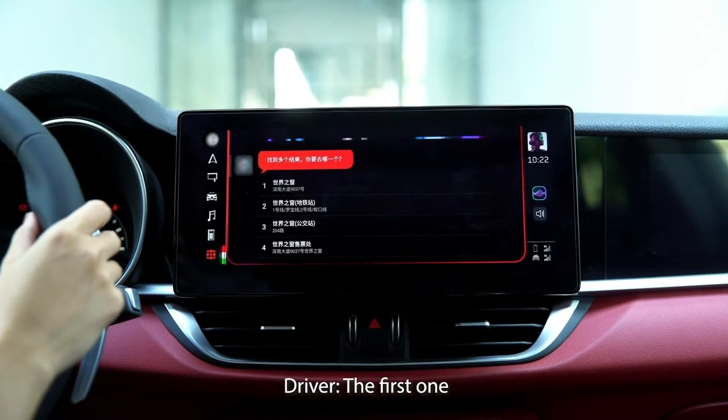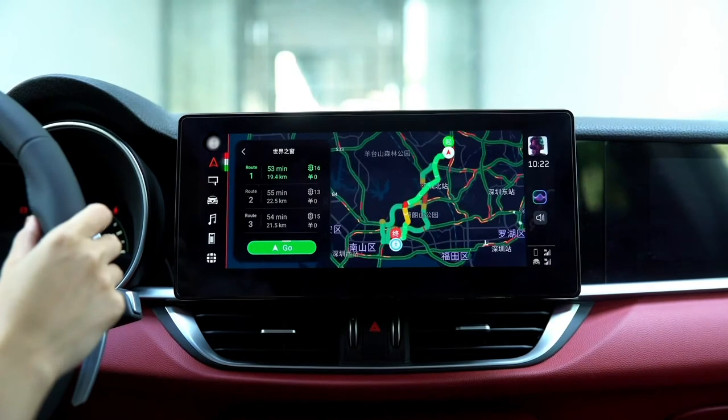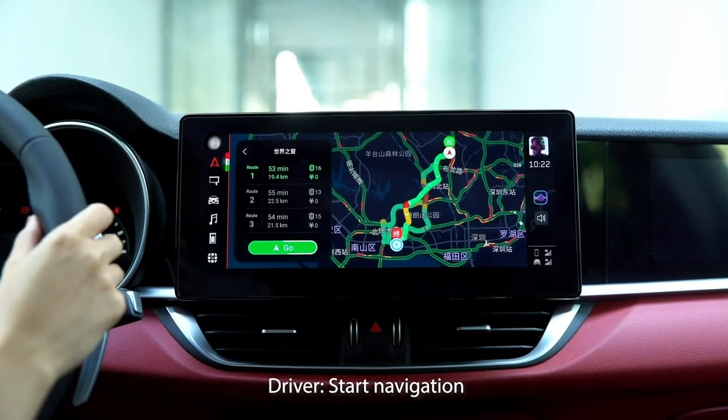The driver can navigate to the target location via voice assistant. During navigation, voice commands can also be used to directly control the navigation without saying a wake-up word — such as zoom in, zoom out, map, avoid traffic, etc.